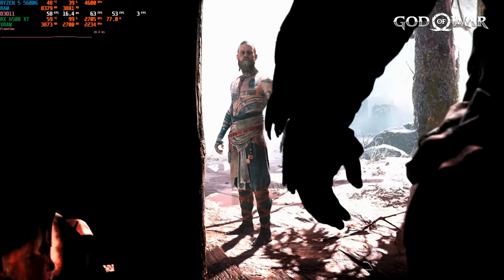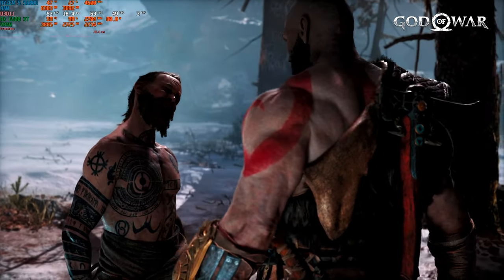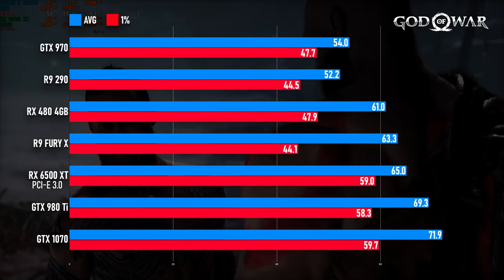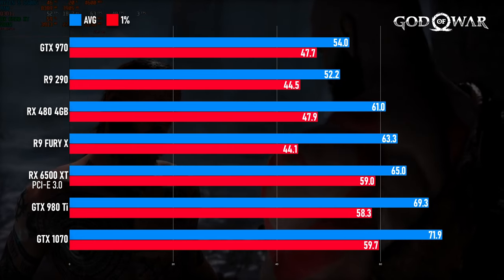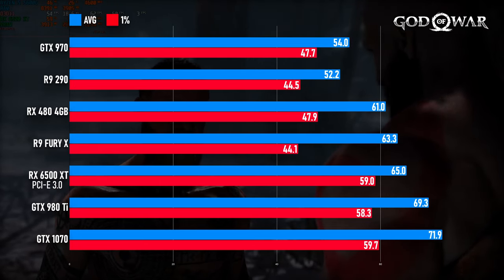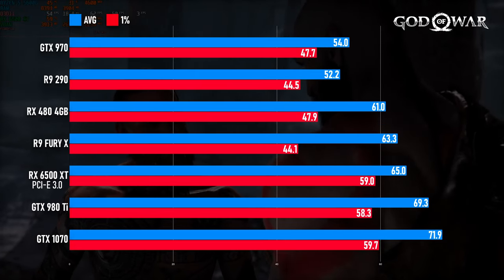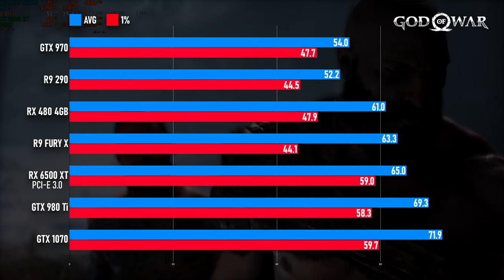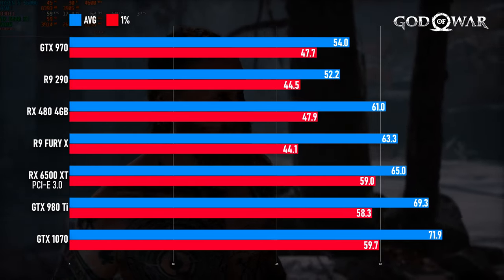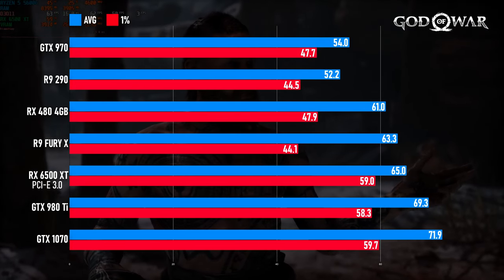God of War proved to be an ideal title for the RX 6500 XT. At 1080p, it could potentially be locked to 60fps, only dipping during cutscenes and certain intensive moments. The low-cost alternatives are still acceptable but don't quite hit the mark. Both the R9 290 and GTX 970 hover around the same 50fps average, and although the RX 480 does manage to maintain a 60fps average, its 1% low score is well into the 40s. The R9 Fury X comes in a frame or two short of the RX 6500 XT on average and performs substantially worse in frame consistency. The higher-end GeForce cards win by a hefty margin and are on the borderline of being suitable for higher quality settings.